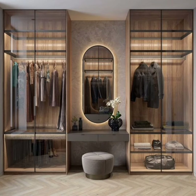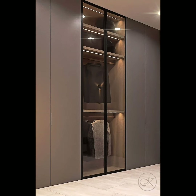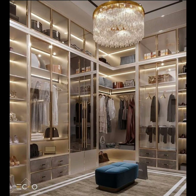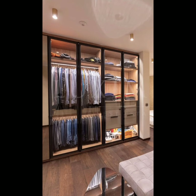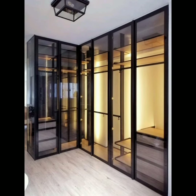Opting for a glass wardrobe can elevate the entire look of your room. Glass wardrobes are trendy wardrobes that provide glam and grace to the room. If you want elements that are unique and stand out, glass wardrobes are perfect.